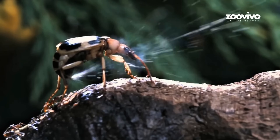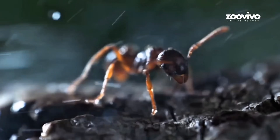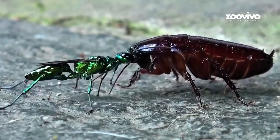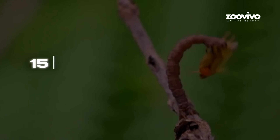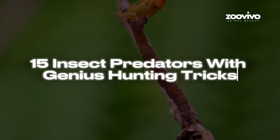Think bugs are harmless? Think again. These tiny predators use mind control, traps, and even glowing lures to kill their prey. Here are 10 insect hunters with deadly tricks you won't believe.